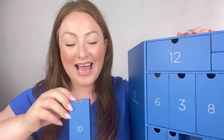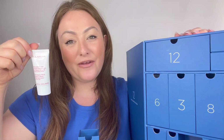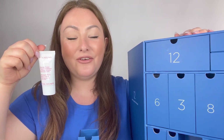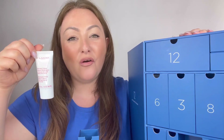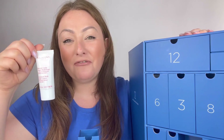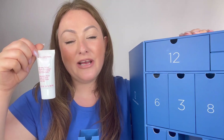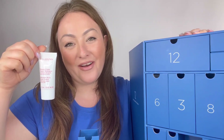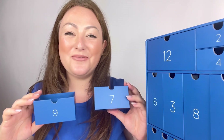In box number ten we have the Moisture Rich Body Lotion, and this is the perfect pairing with the Exfoliating Body Scrub. It gives your skin optimal hydration and nourishment all over the body. Applying this after you've exfoliated, preferably daily, is a perfect way to give your skin ultra nourishment and really prevent dryness in autumn and winter weather.